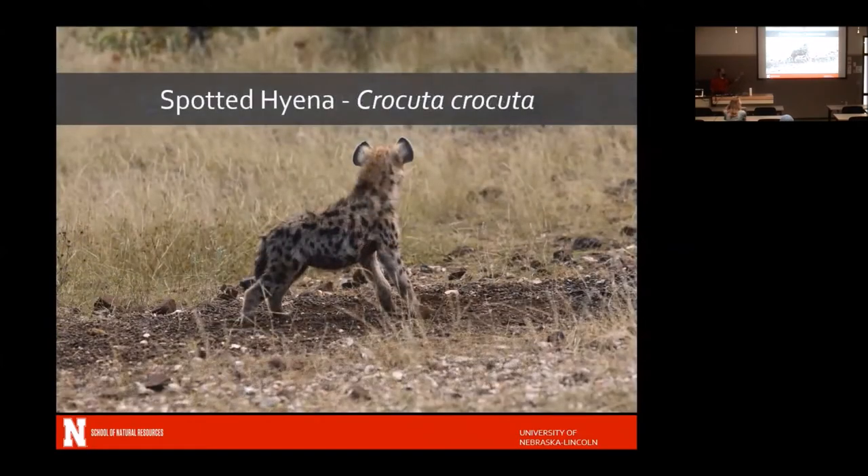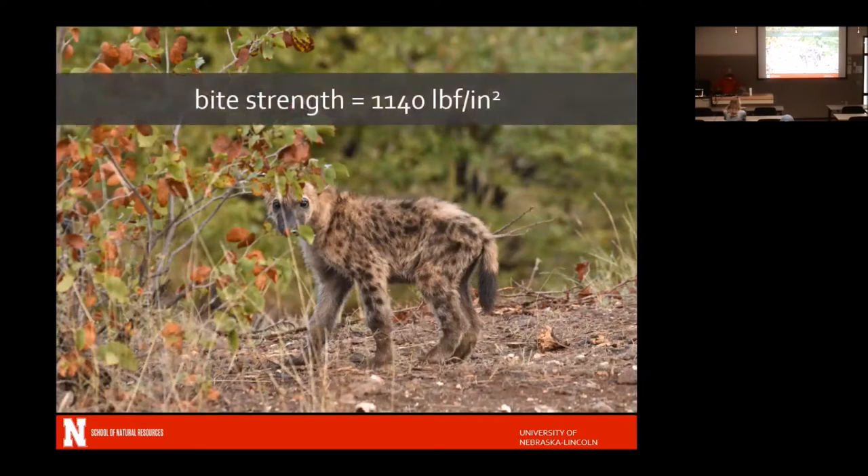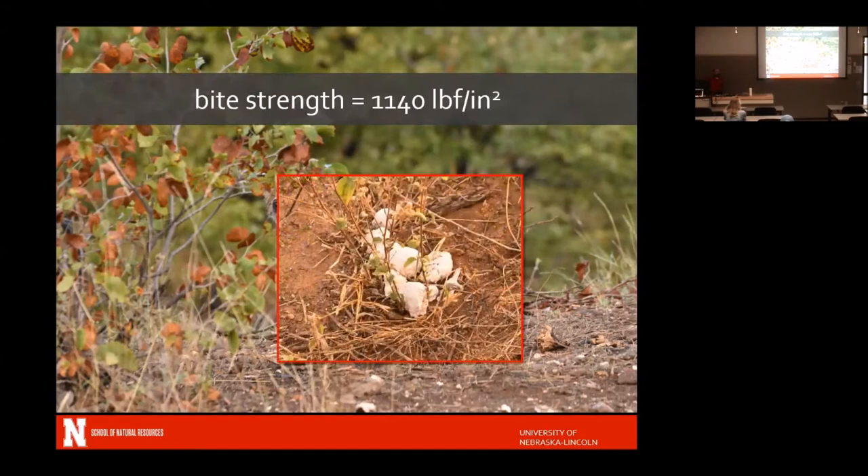We saw spotted hyenas — little baby spotted hyenas hiding behind a Mopani tree. Everybody looked at them and said 'so cute,' but their bite strength is over 1,100 pounds of force per square inch, compared to an adult human's roughly 110 pounds. They can actually break through and eat bones. Hyena poop is white because of all the calcium from bones — and other animals actually seek out hyena poop for that calcium, a valuable mineral. So you can see how all these systems are tied together.